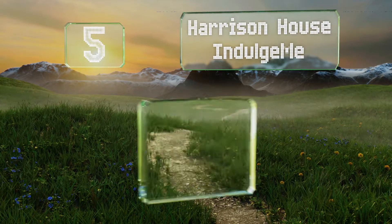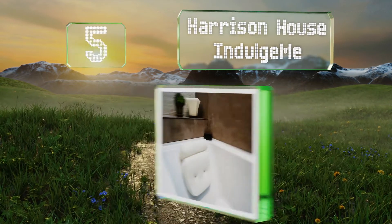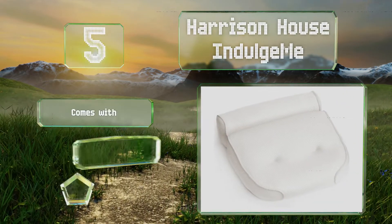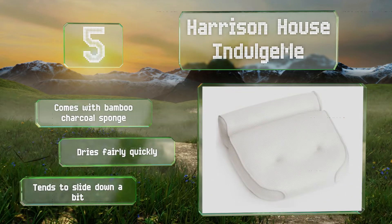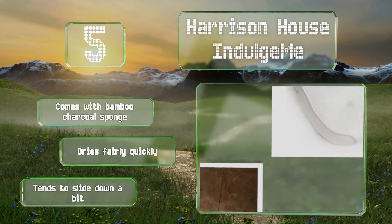Halfway up our list at number 5. The Harrison House Indulge Me incorporates a strong mesh that inhibits the growth of mould and mildew, unlike most plastic models. It's equipped with four extra-large suction cups, but even so, it can be washed in your machine on the delicate cycle. It comes with a bamboo charcoal sponge and dries fairly quickly, but it tends to slide down a bit.